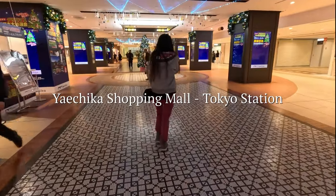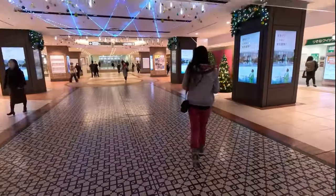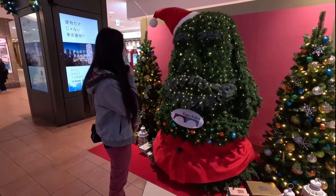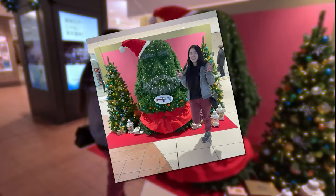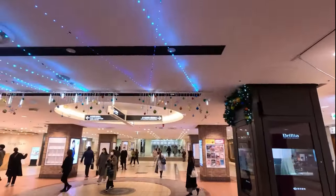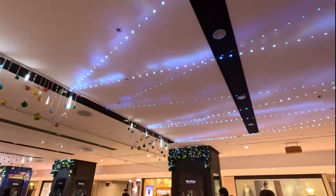Look at all these Christmas decorations in the station — so cute! Oh, look at the Santa. Don't you wish LA Metro had such nicer designs and decorations? Except it smells like piss and urine in the LA Metro station. Definitely true.